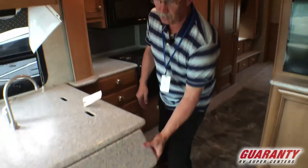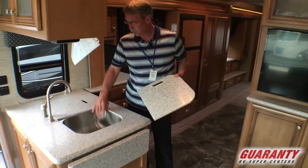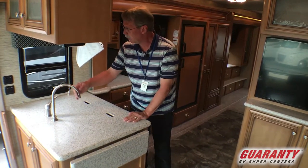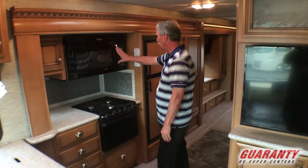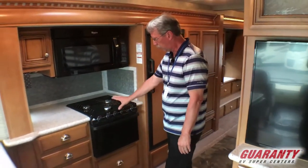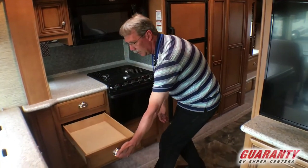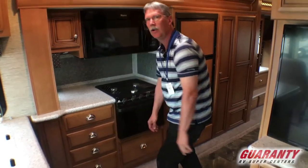We do have over here a nice L-shaped kitchen with a really small leaf, but it is a Corian countertop and two sinks with the Moen faucet right here, and more cabinetry. You do have the microwave up above and the oven with the three-burner stove down here. And a lot of drawers — nice big pull drawers that come out a long way. Very sturdy.